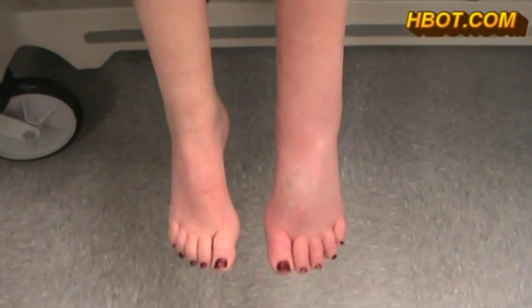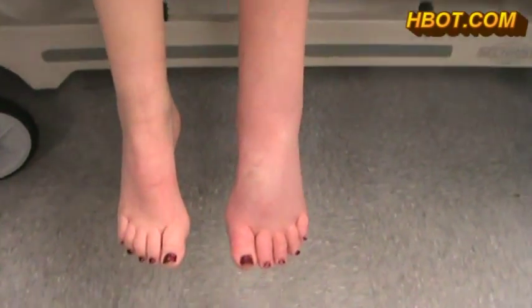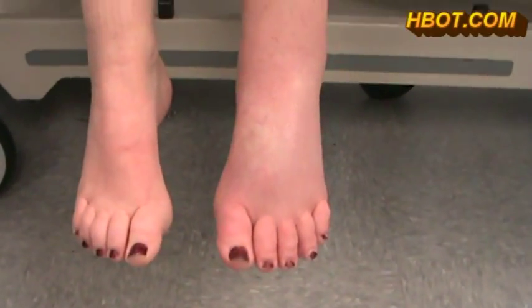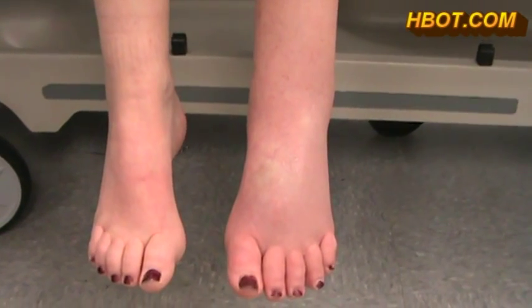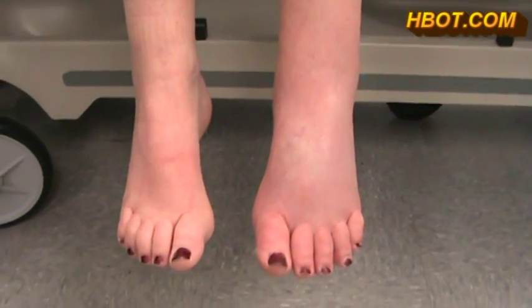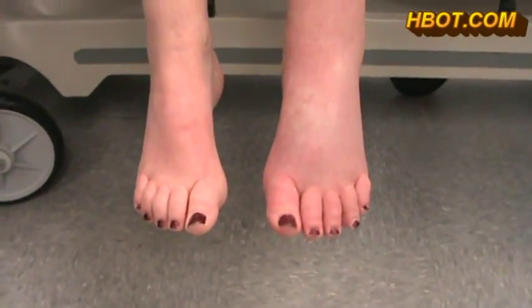Miss Harrison just came out of the chamber after her first treatment. Number one, her toes appear to be pink now as well as the foot — it's not the same purplish mottling. In addition, I think the swelling is down just a little bit.